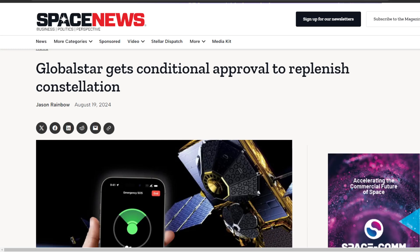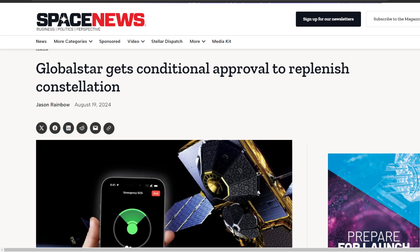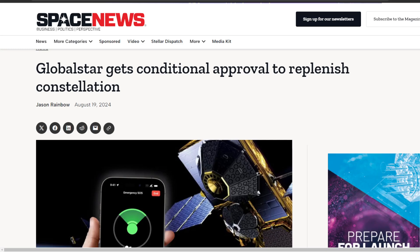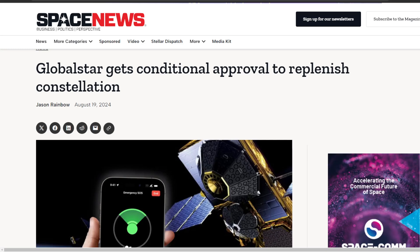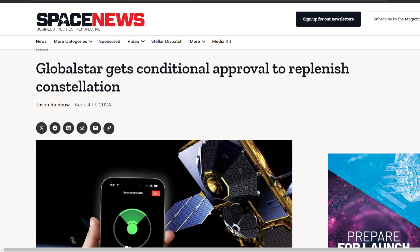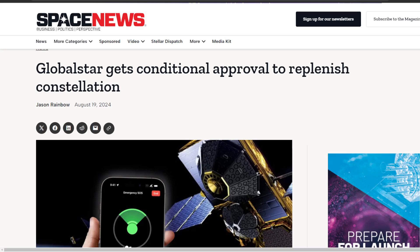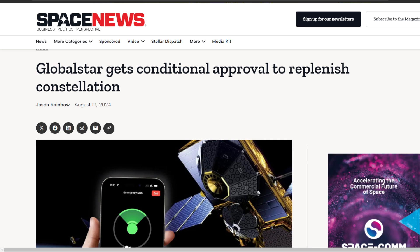Titled: 'Globalstar gets conditional approval to replenish constellation.' The FCC has basically granted Globalstar the ability to operate up to 26 replacement satellites, or what are known as NGSO — non-geostationary satellite orbit space stations — in low Earth orbit, or LEO.